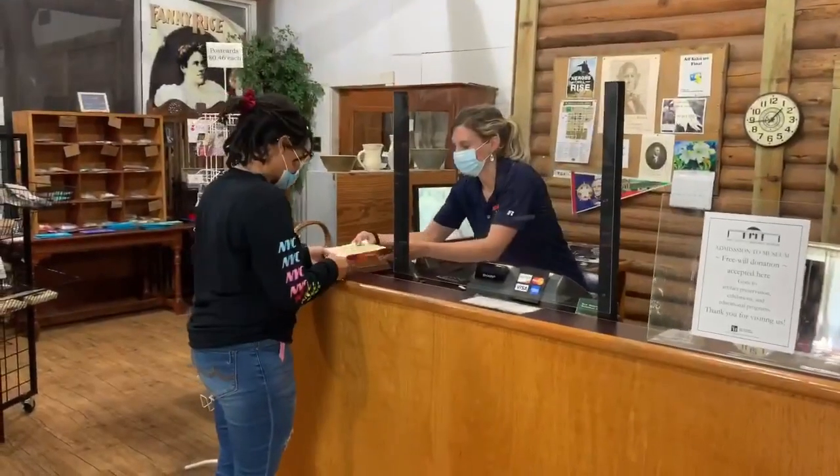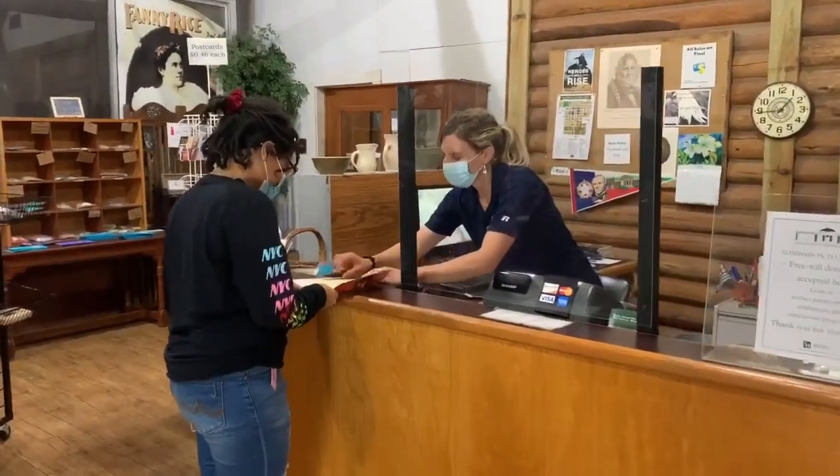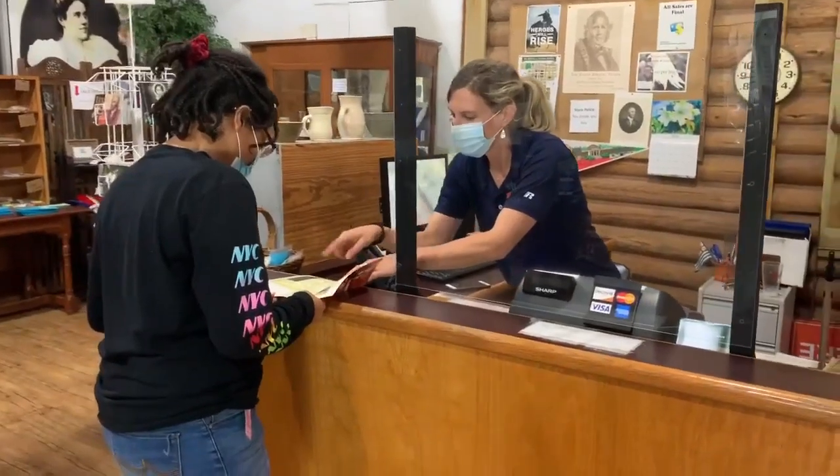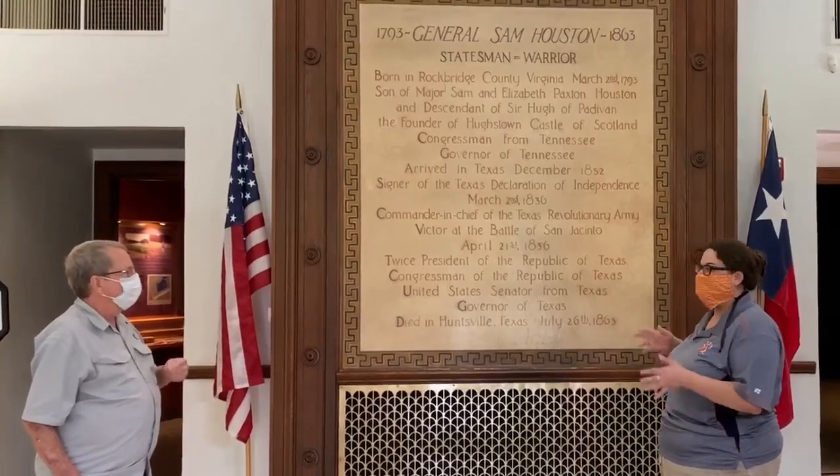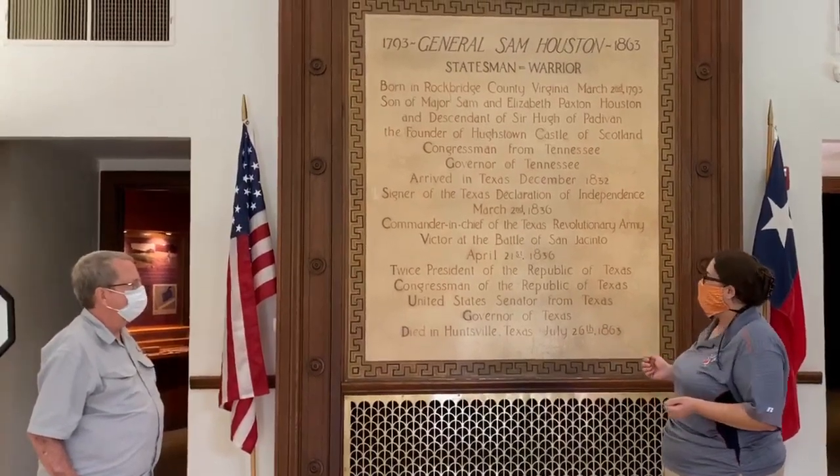That being said, there really is no right or wrong way to begin your journey. At each location, visitors can take care of admissions, get a map of the museum grounds, and museum staff will happily answer any questions that you may have.